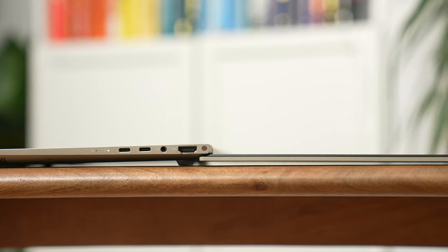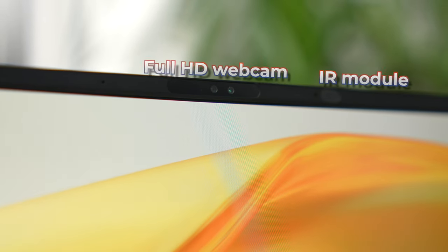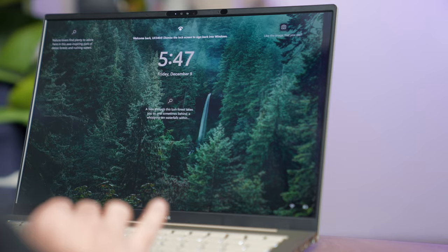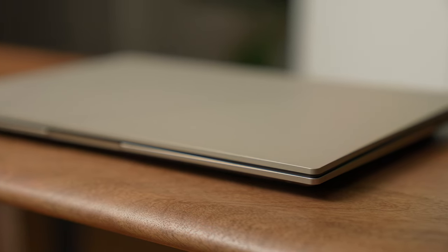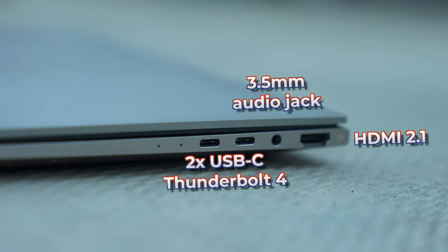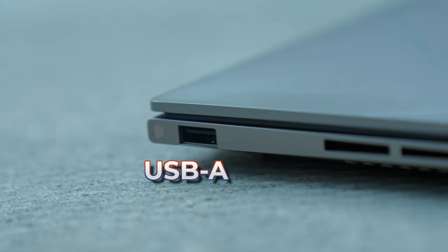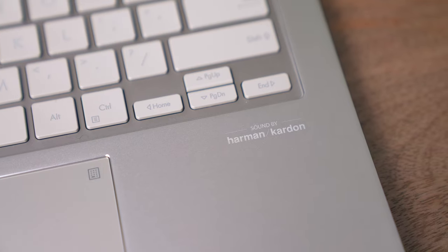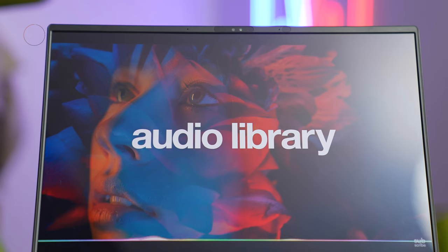The display is gorgeous: 14.5 inches, 2.8K resolution, 120Hz refresh rate, and an OLED panel with super thin bezels. The hinge allows the display to go all the way to 180 degrees. On top of the display you'll find a Full HD webcam and IR module for Windows Hello. Despite its thin frame, the ZenBook 14X has two USB-C Thunderbolt 4, a headphone/mic combo jack, and full-sized HDMI on the right side, plus one USB-A on the left. It also has Harman Kardon speakers with Dolby Atmos and ASUS Smart Amplifier for 3.5x louder sound.